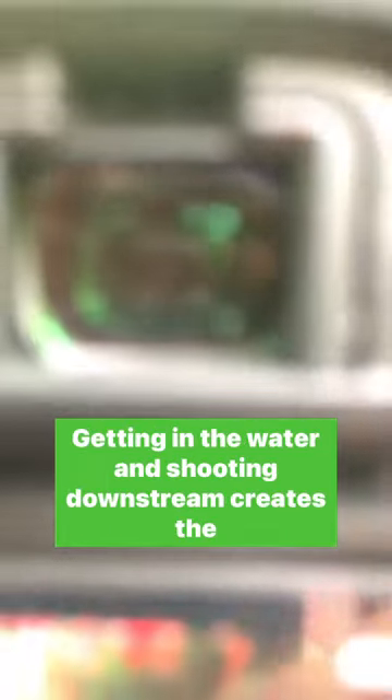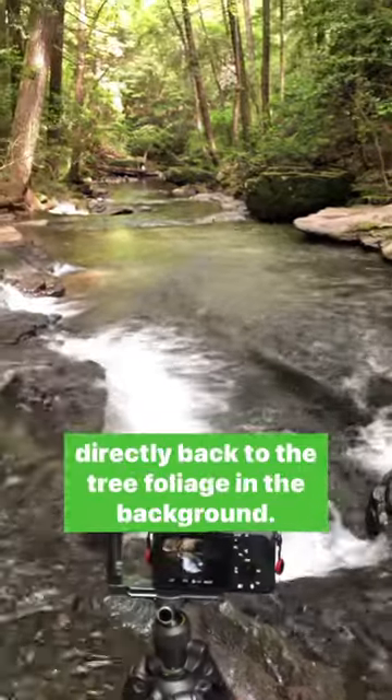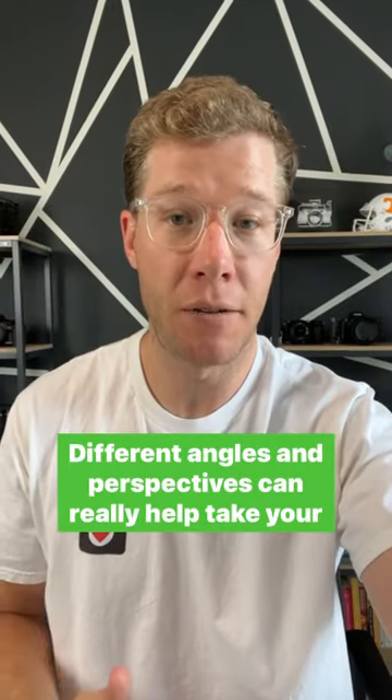Getting in the water and shooting downstream creates the leading lines that go with the flow of water, taking you directly back to the tree foliage in the background. Finding different angles and perspectives can really help take your photos to the next level.